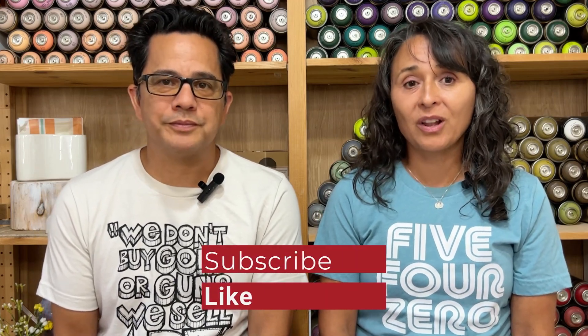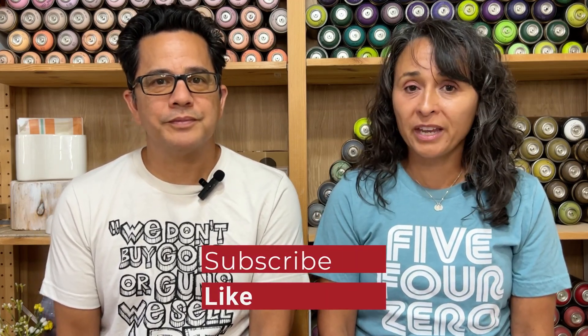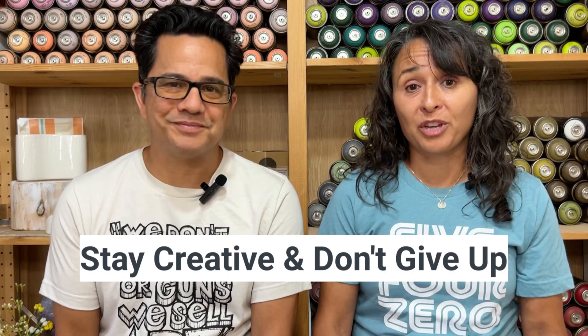If you found this video helpful, subscribe to our channel, like this video, and hit that notification button so we'll let you know when our next video comes out. Stay creative and don't give up.